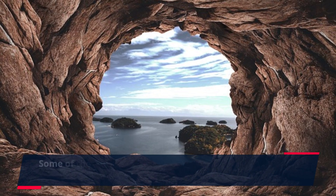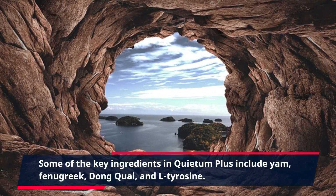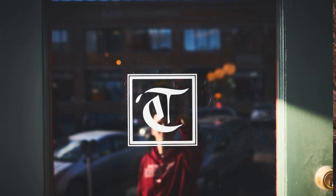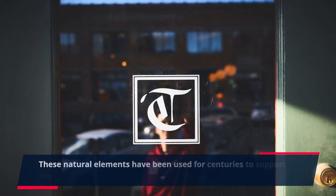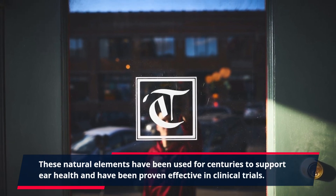Some of the key ingredients in Quietum Plus include yam, fenugreek, Dong Quai, and L-tyrosine. These natural elements have been used for centuries to support ear health and have been proven effective in clinical trials.